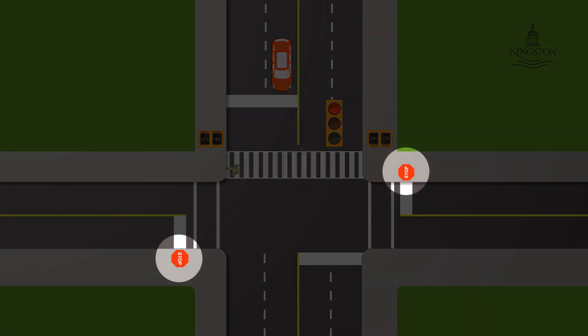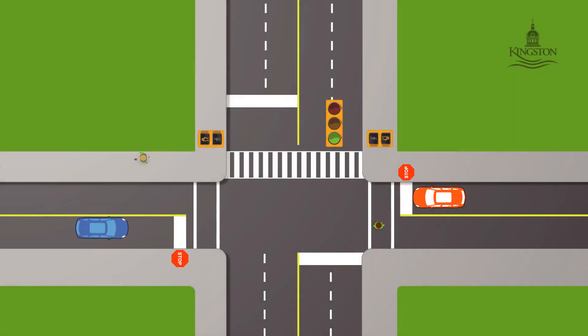Traffic approaching from side streets is controlled by stop signs. Motorists must yield to pedestrians crossing the main or side street before proceeding. After coming to a complete stop, motorists may proceed straight through the intersection or turn onto the main roadway when it's clear and safe to do so.